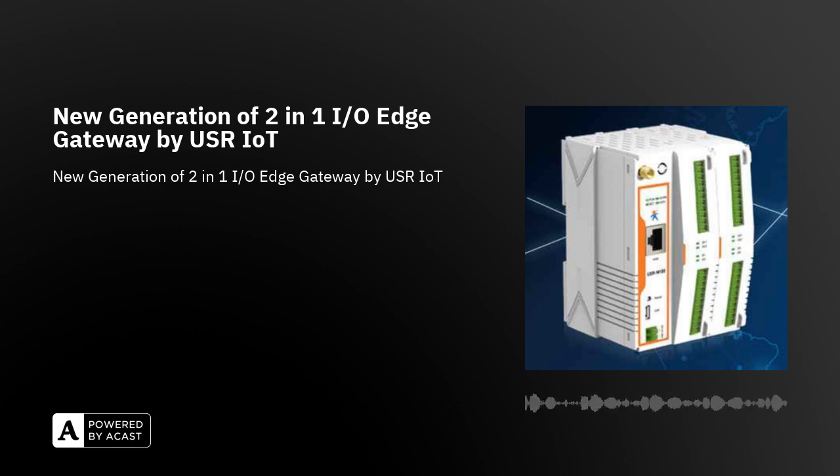The USR-M100 is an intelligent I/O gateway with comprehensive features, such as built-in support for I/O and RS-485/232 Ethernet interface. This modular RTU device from USR-IoT, with its unique hardware and software design, is a cost-effective solution for industrial data collection applications.